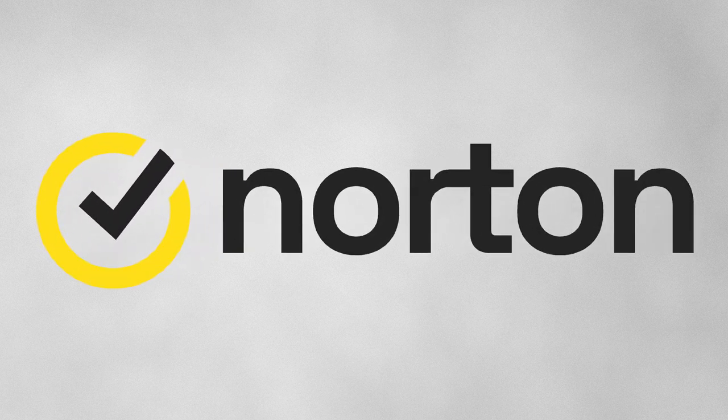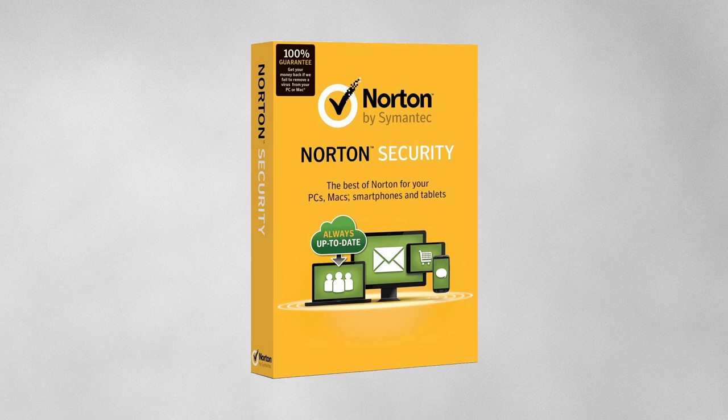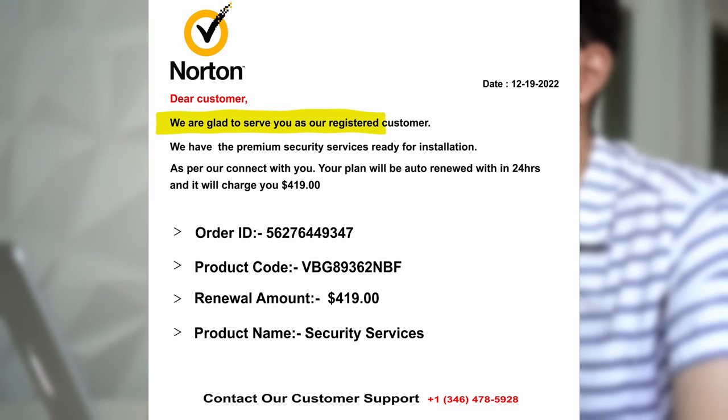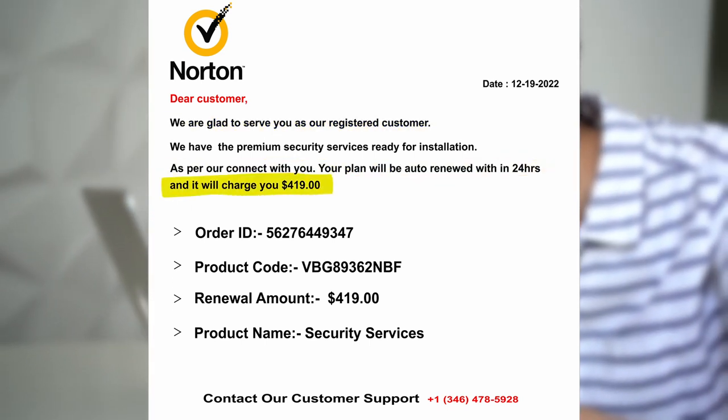Norton is a well-known company that provides antivirus and cybersecurity software to protect computers and devices from online threats. Unfortunately, there are some scams that involve fake emails claiming to be from Norton. One common Norton email scam is when a scammer sends an email to a victim claiming that their Norton subscription is about to expire and offers to renew it for a fee.